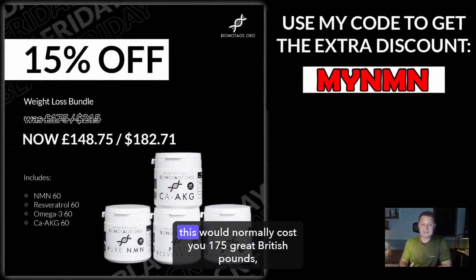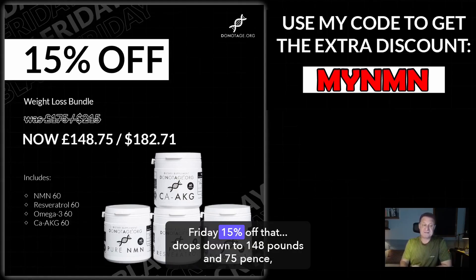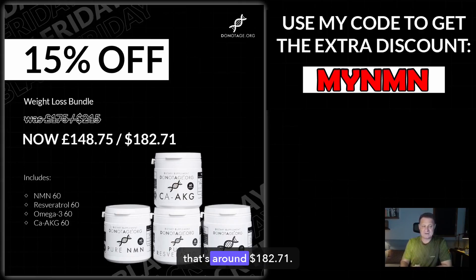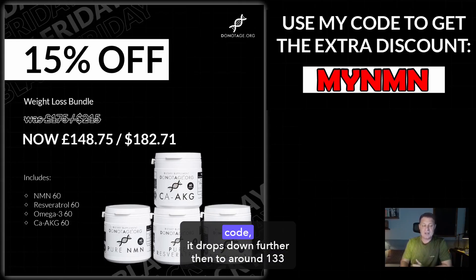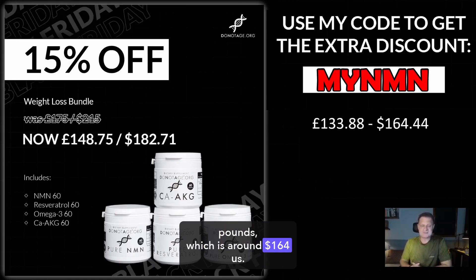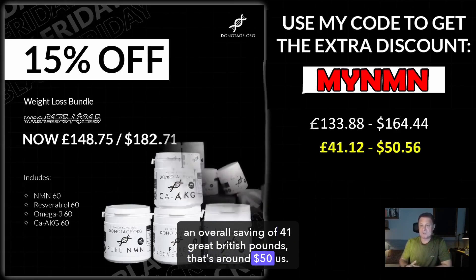Next is the Weight Loss Bundle. This would normally cost £175 Great British Pounds, that's around $215 US dollars. After the Black Friday 15% off, that drops down to £148.75, that's around $182.71. Again, you can add the 10% MyNMN discount code — it drops down further to around £133, which is around $164 US. An overall saving of £41 Great British Pounds, that's around $50 US.